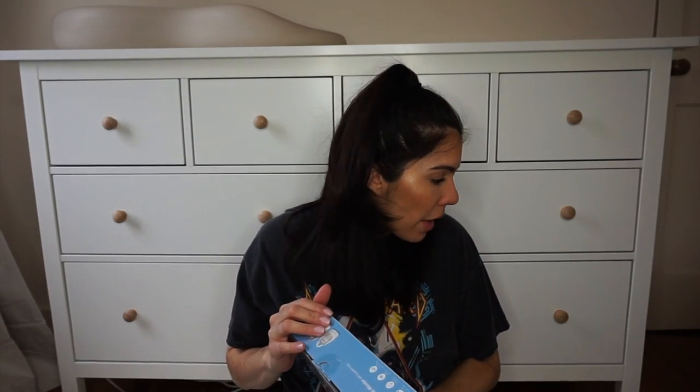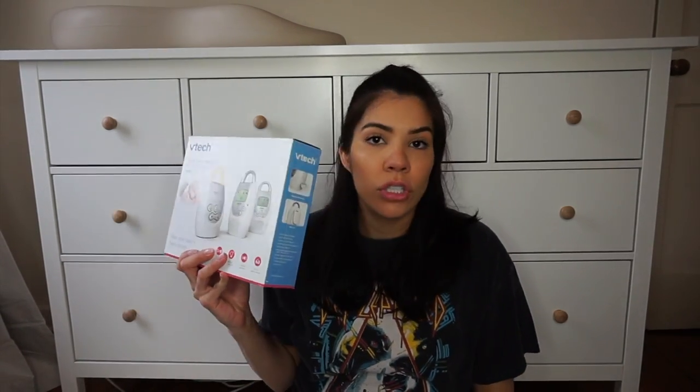I should have mentioned this earlier — this is the VTech Digital Audio Monitor. My sister-in-law recommended it; she has two kids and said sometimes, especially when they get older, you're not going to need the video monitor and sometimes you just want to hear what's going on. So I went off her recommendation and grabbed this.